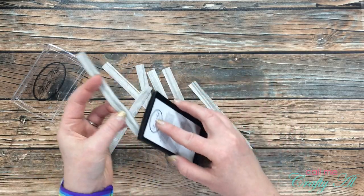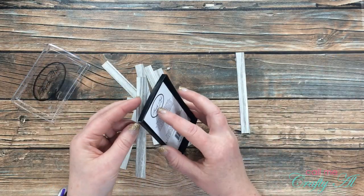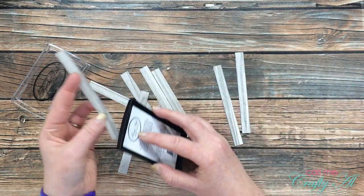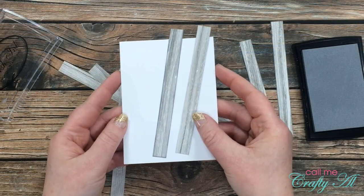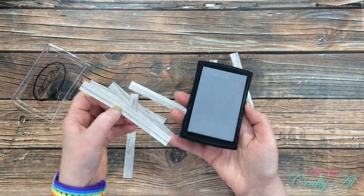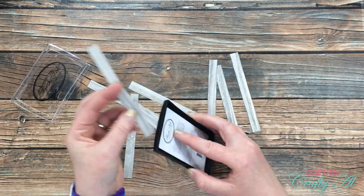Next, I'm going to ink all of my wood floor planks. This will help tell the planks apart later when I place them on the cardstock — it adds a little dimension and a little antiquing. I'll lift two of the floorboards up to a piece of white cardstock so you can see the difference between an inked and an uninked piece. While it might not be a dramatic difference, it definitely makes an impression on the final piece.